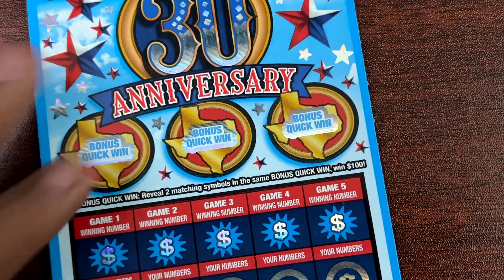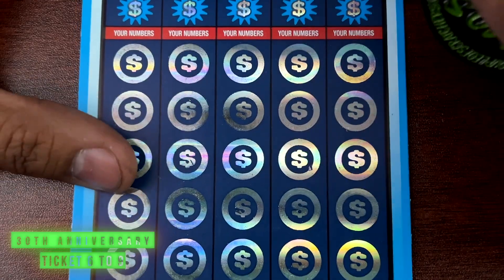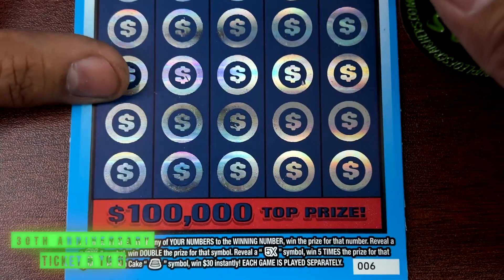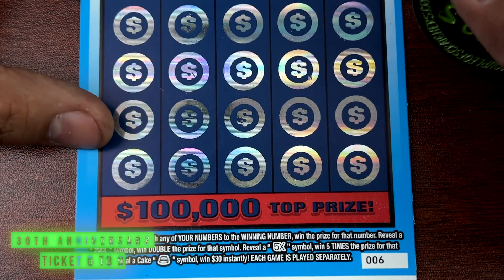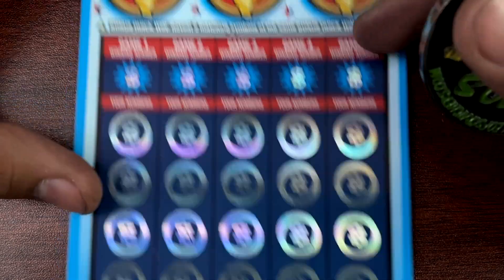Alright, maybe the new tickets can save the session. The new release from this week — 30th Anniversary. Pretty cool ticket. Ticket number 6. We need to find the 2 times, 5 times, or the kick symbol to win $30 instantly.